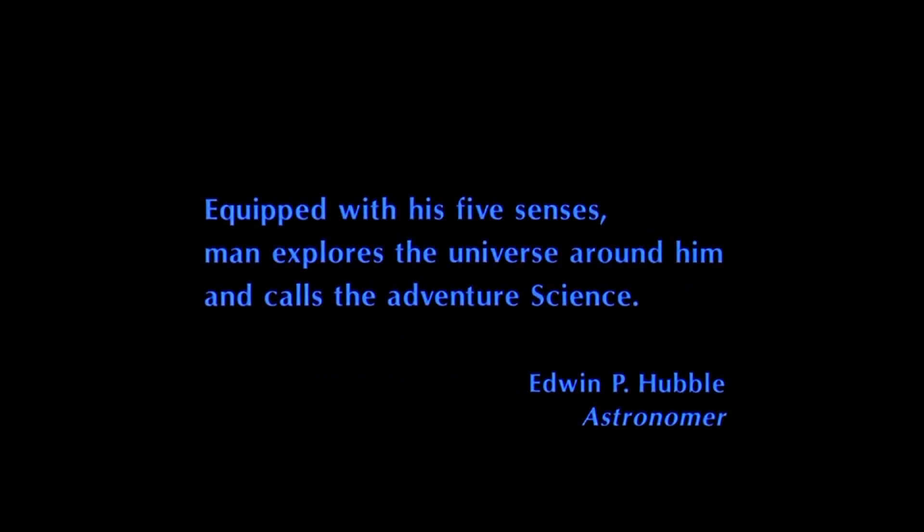Equipped with his five senses, man explores the universe around him and calls the adventure science.